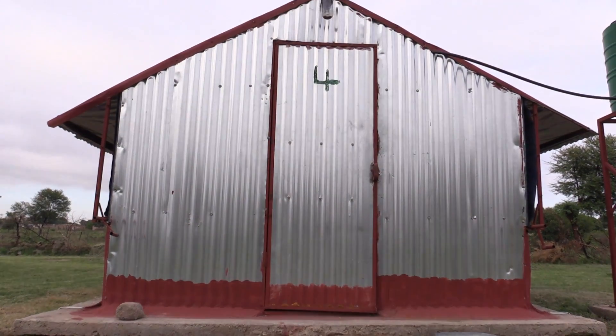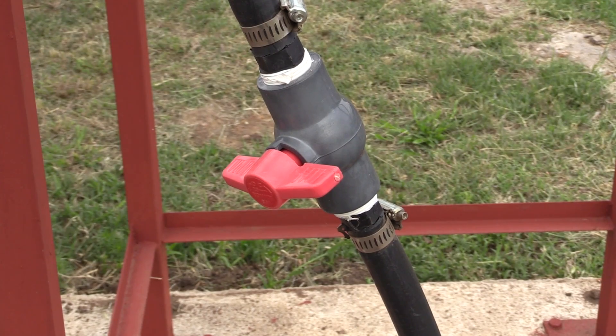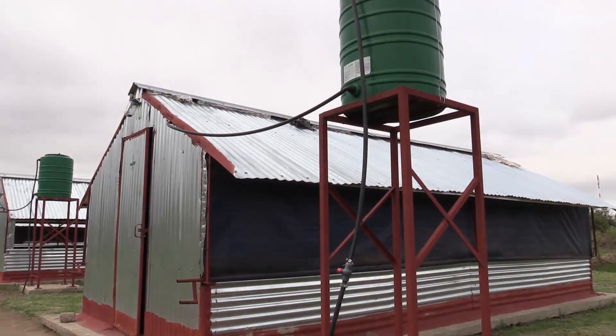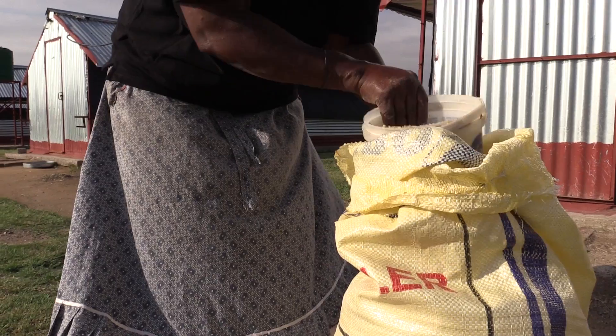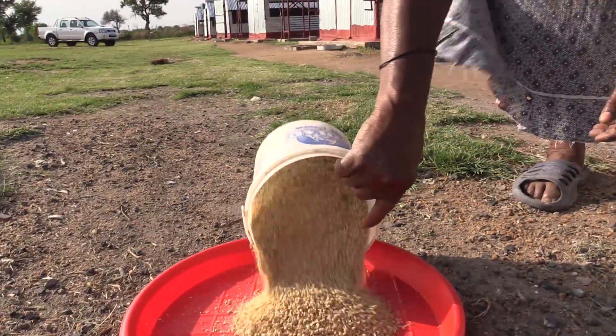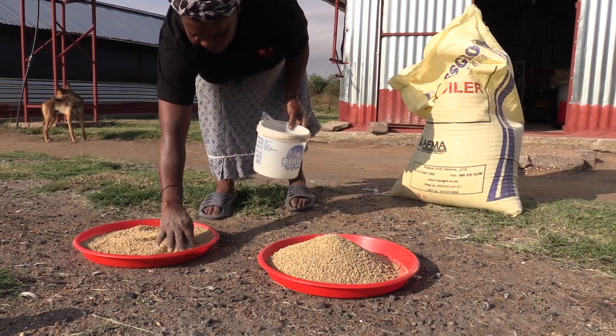100 broilers will require about 10 square meters. The floor must be cemented and covered by bedding materials like sawdust. The equipment needed in a broiler house includes chick trays and later feeders for feeds.